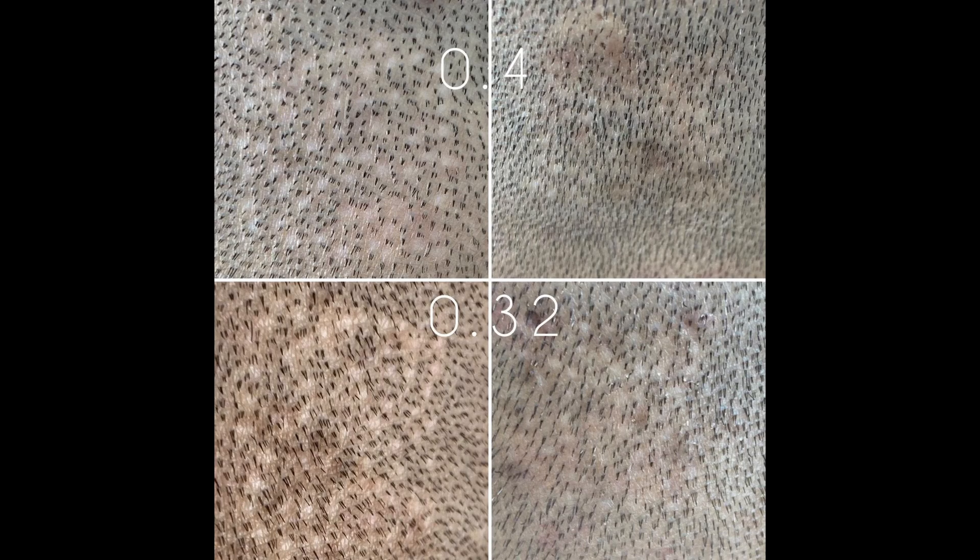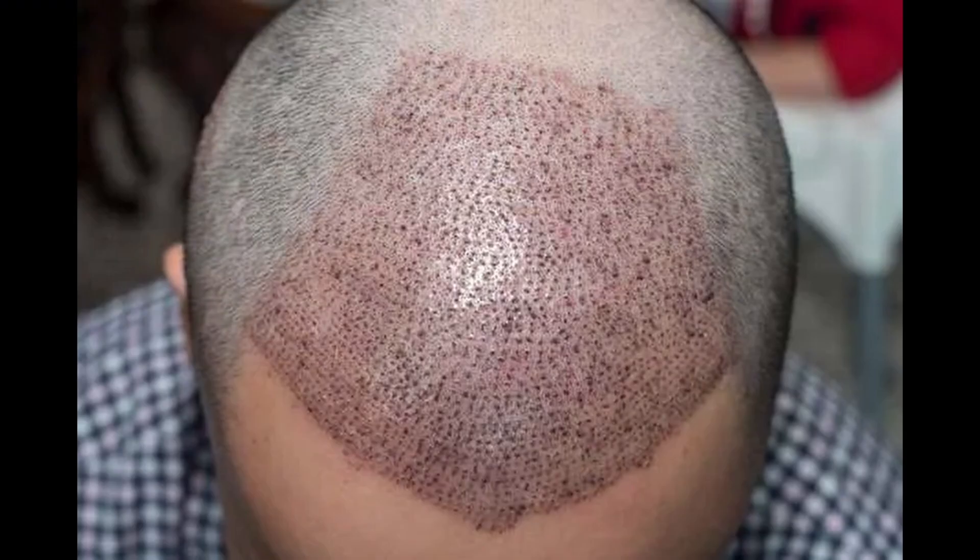Vertiporphine inhibits certain pathways — like the YAP pathway — responsible for turning healthy tissue into scar tissue after trauma. By injecting it, you inhibit that transformation and instead prompt regeneration of the donor area into normal skin with normal hair follicles. The core idea is that you get infinite donor supply, so you can undergo as many hair transplant procedures as you want.